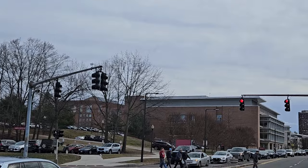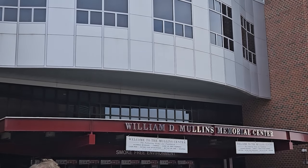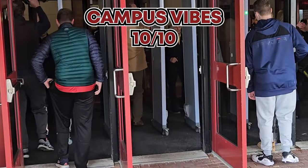If you're entering Amherst from the east, like most people from Massachusetts would, you're going to have to drive through the majority of campus to get to Mullins Arena, so you really get the sense that you are at the largest public university in the state. The stadium itself is on the outside edge of campus, but you do get to see all of it as you come in, so it's going to get a 9 for campus vibes.